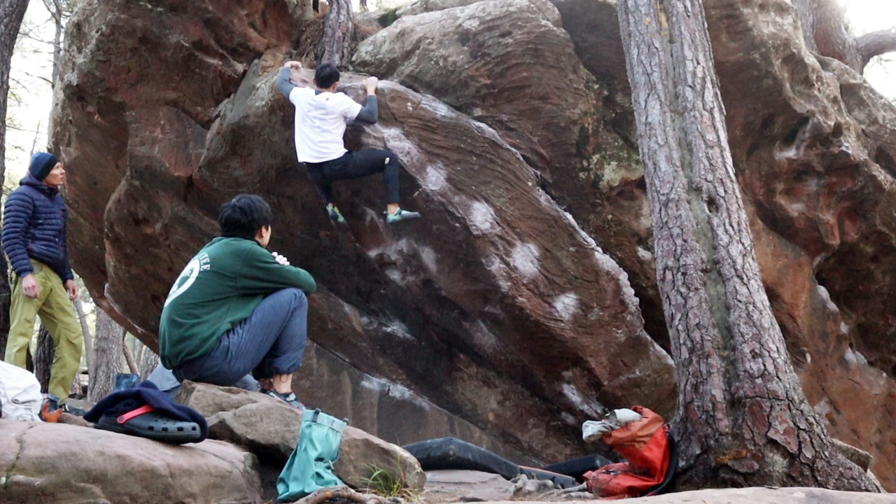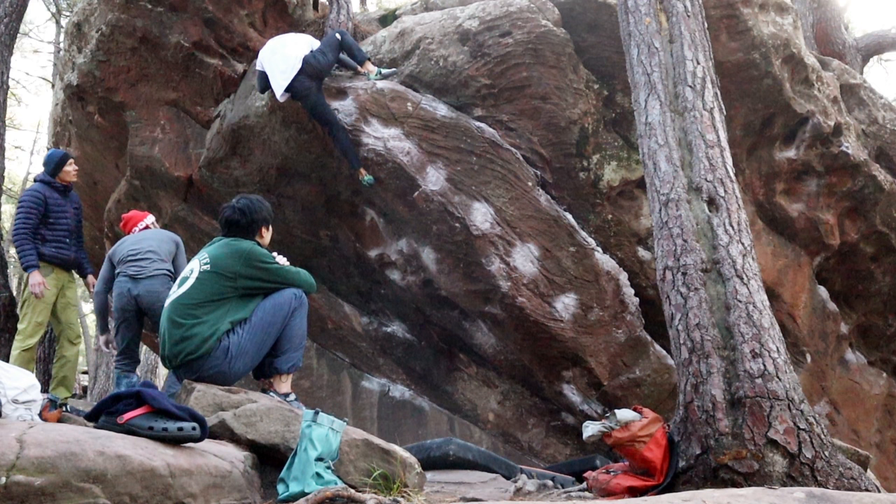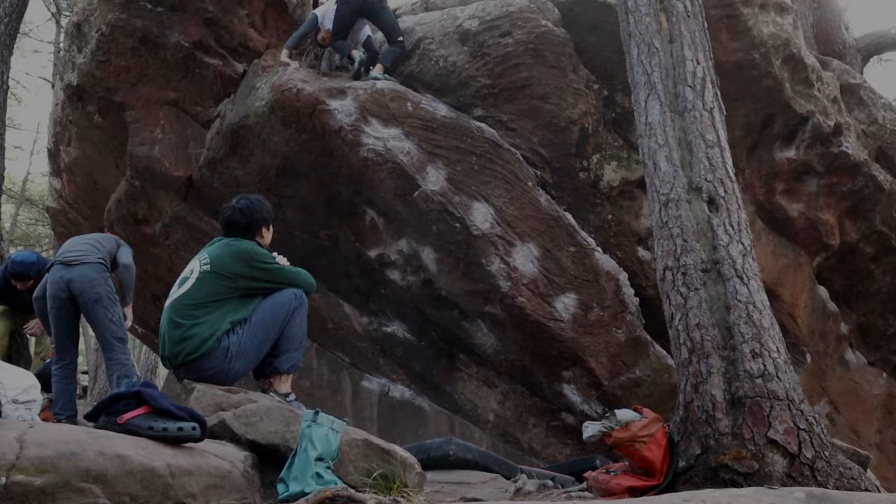Fun fact: I tried this line two years ago when I first came to El Barafin. I did some of the moves but was nowhere close to linking them all together. So I was pretty psyched to come back for revenge on this boulder. Happy that it went down pretty quickly as well.